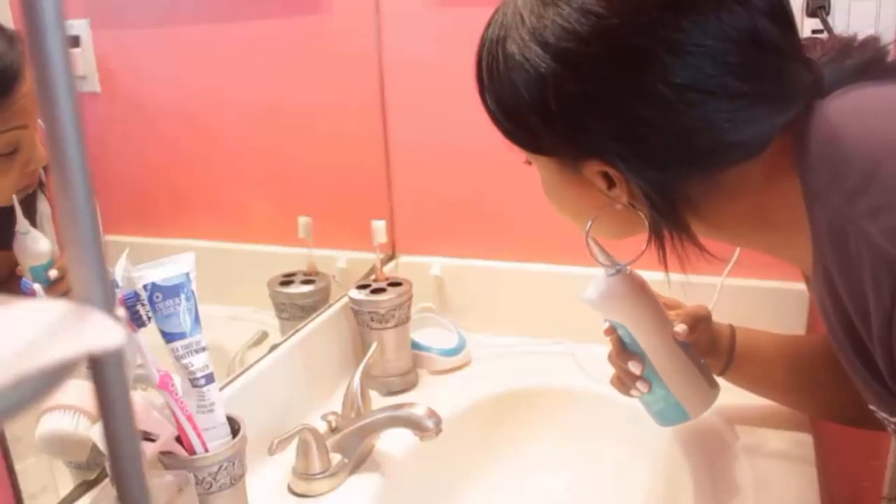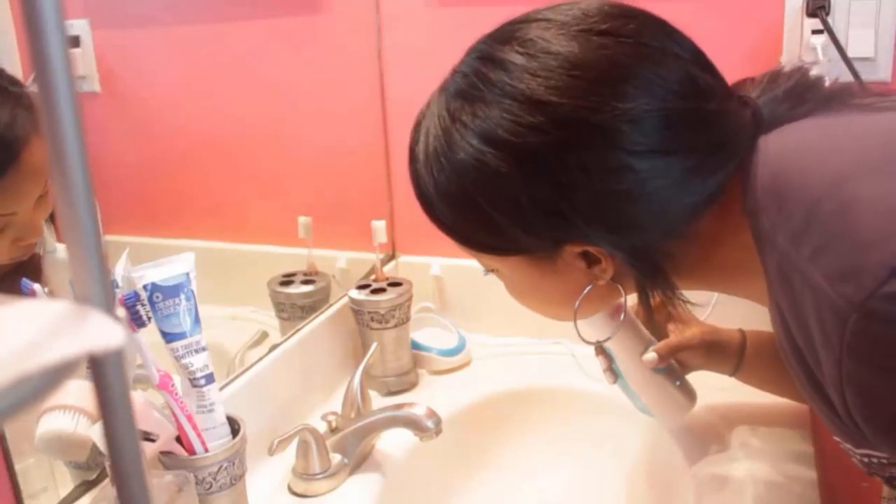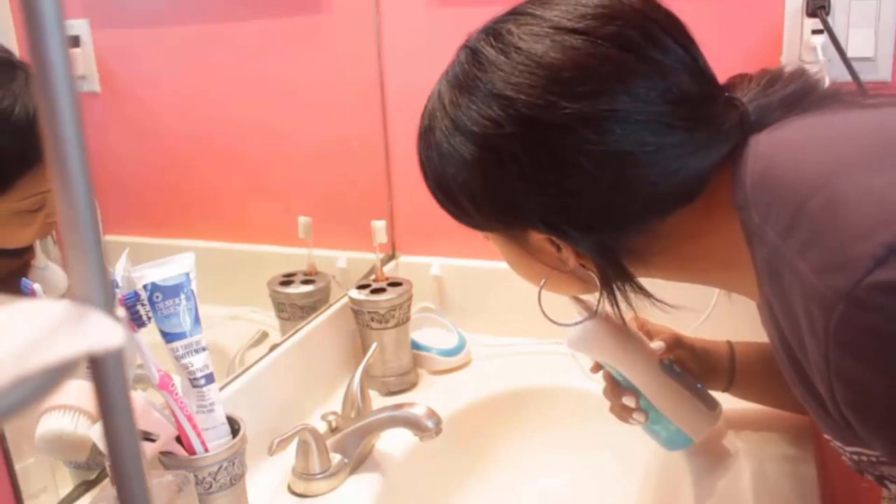It has an innovative memory function that helps to keep on with your preferable mode for next use, even if the portable water flosser has been turned off. With a built-in latest technology lithium battery, this USB rechargeable flosser will last up to 20 days after one full charge in just 4 hours.